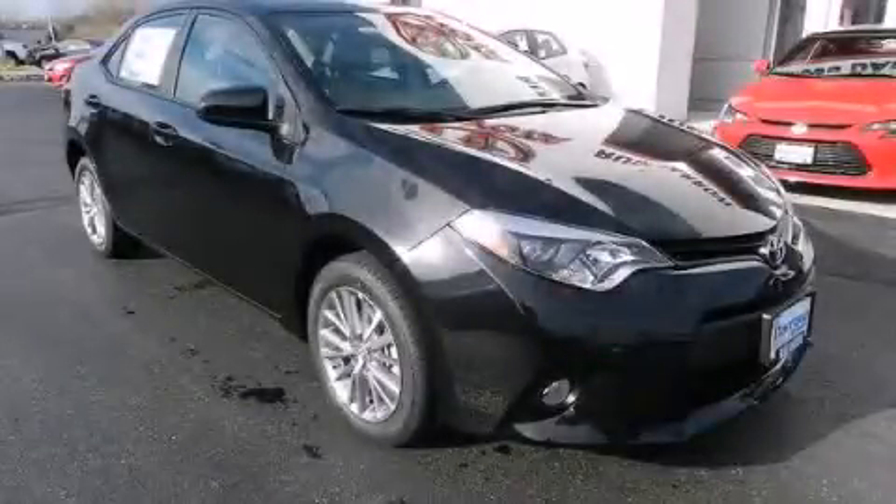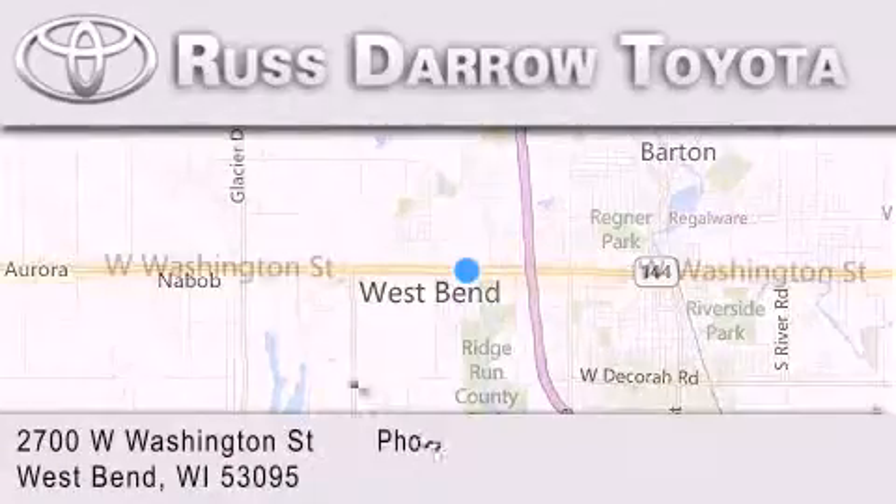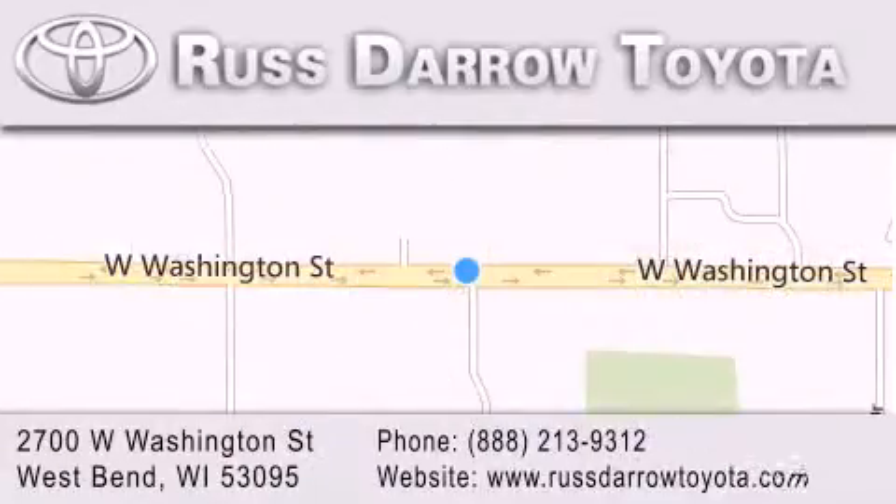Please call us today for more information on this great vehicle. Toyota of West Bend is located at 2700 West Washington Street in West Bend. Our goal is to exceed all of your expectations to ensure that you'll return for future visits. Experience the Daro difference.